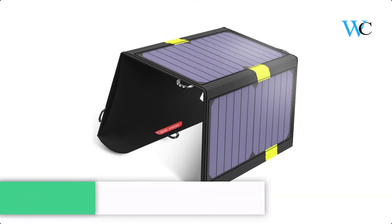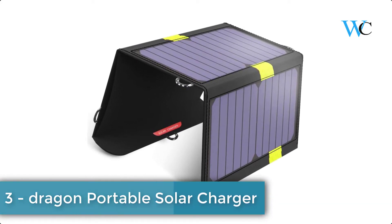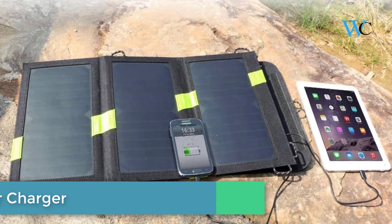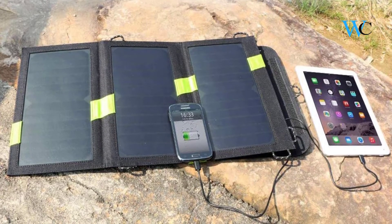At number 3 we have the Dragon Portable Solar Charger. The X-Dragon Sun Power Solar Charger has a high efficiency conversion rate, so it can capture more sunlight than conventional solar panels and does not need much sunlight to charge items.